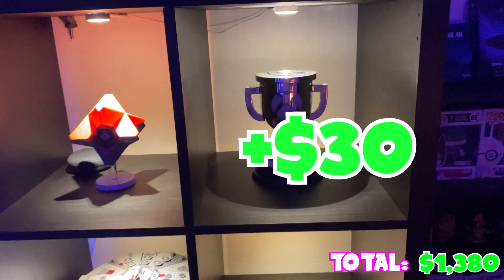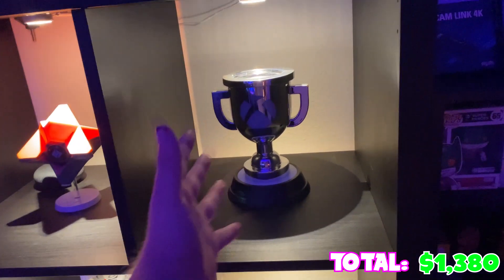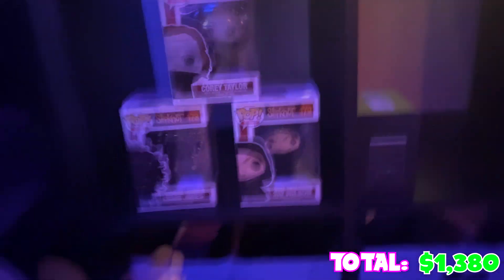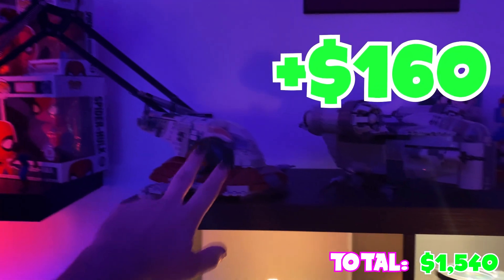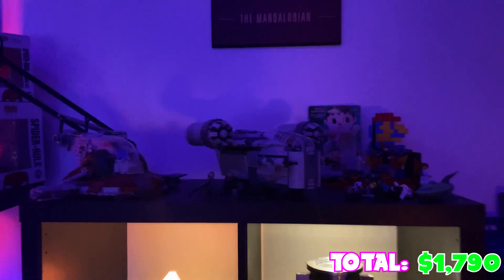We got this Xbox achievement trophy - I saw it at Target and I said I'll take it. What's funny is I don't even play Xbox, I don't like Xbox, but it's there. Then we got some Slipknot Funko Pops because I like the band Slipknot and I'm a metalhead. Above it we have the LEGO Razor Crest from The Mandalorian, and we also have the Boba Fett Slave One ship - I built that on a Twitch stream, that was very fun. LEGO Mario - why not? I like LEGOs, I can be 21 and like LEGOs.